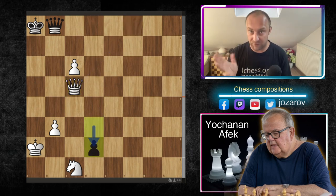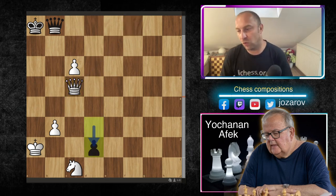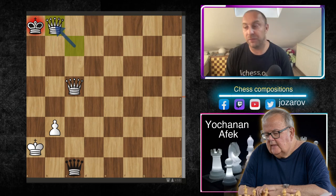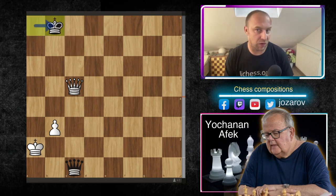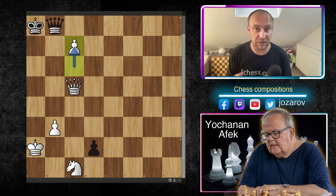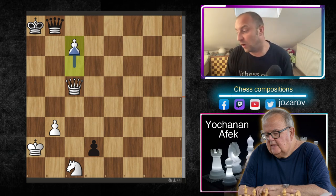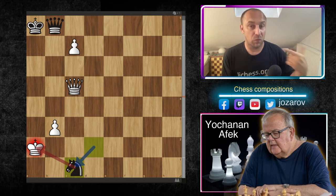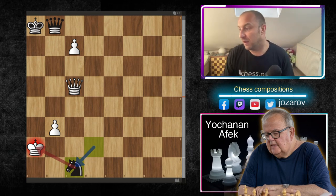Now queen to c5, but this is far from over — black starts pushing the d-pawn. We've seen this motif before. White also pushes the c-pawn. Black cannot promote to queen because c-takes b8 comes with check, forcing the king to take, and then white takes out the queen — game over. So to stay in the game after c7, black must promote to a knight: c1, a knight promotion.